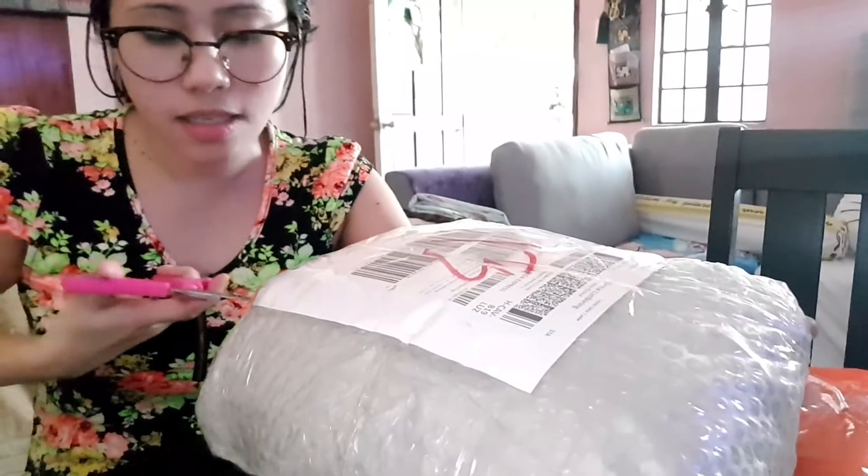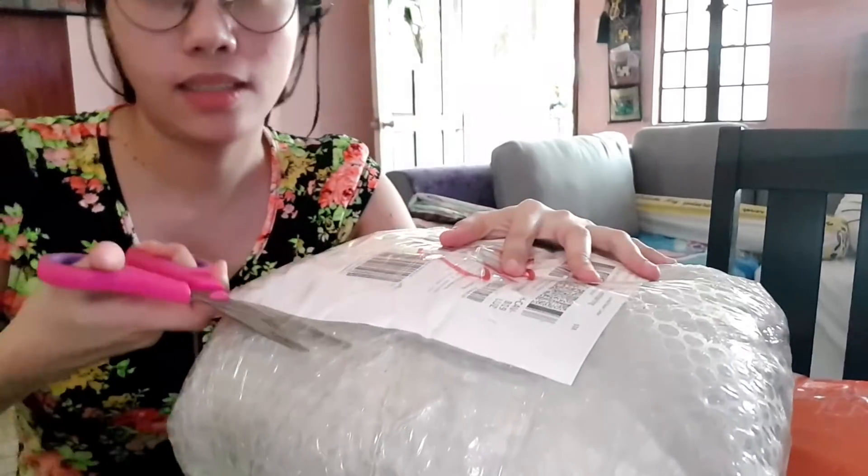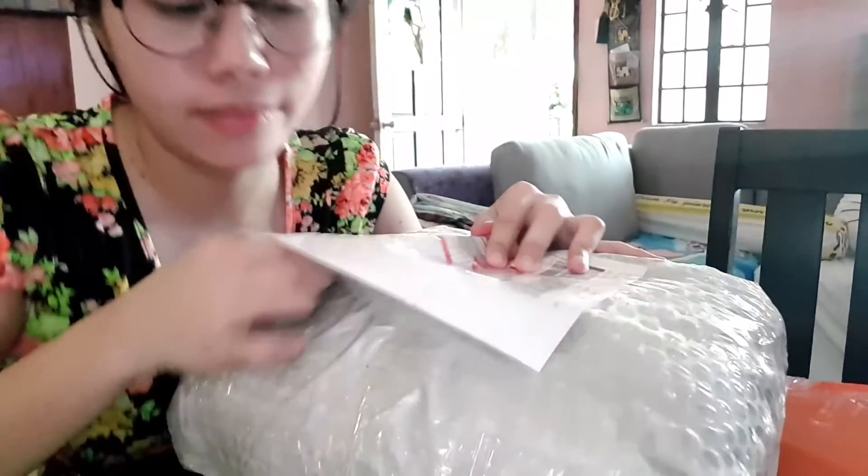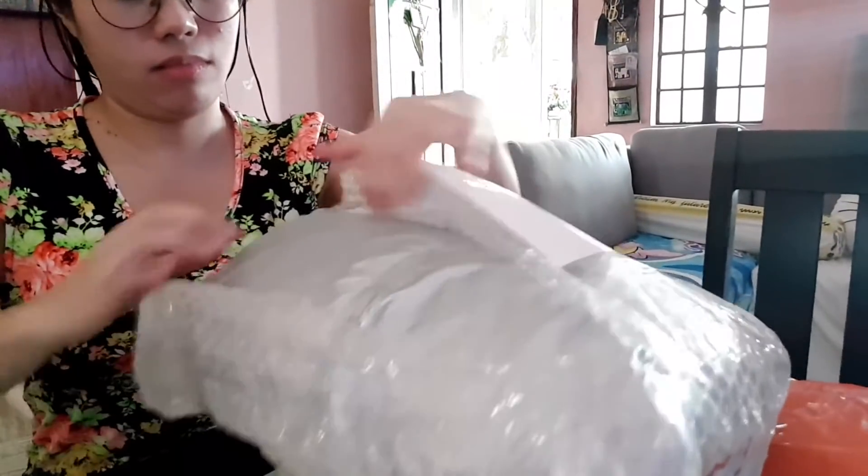Let's open this. Masyadong maingay yung TV — naman, show time daw. Samahan pa ng nanay ko.